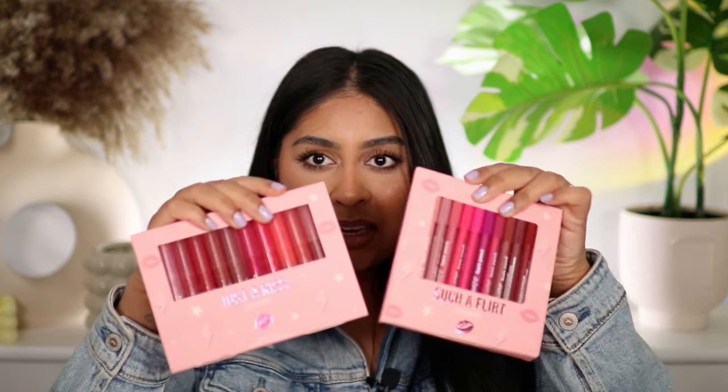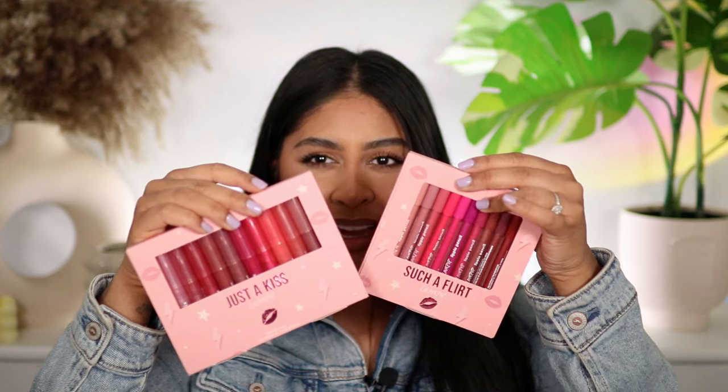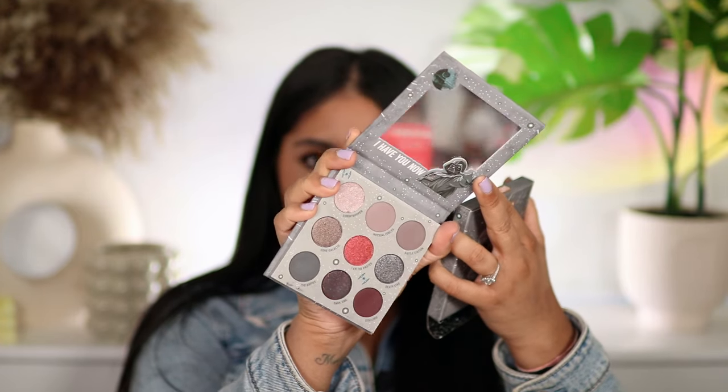I need to do more favourites videos because I've discovered so many nice products. I also got a bunch of lippies and lip liners from Colourpop — there are a lot of berry and pink shades in here. I'm more of a brown girl as you guys know, so I might keep some of these for a giveaway. I don't know how Colourpop does it but they come out with an insane amount of releases. They also sent me the Star Wars Darth Vader palette, which is fun!